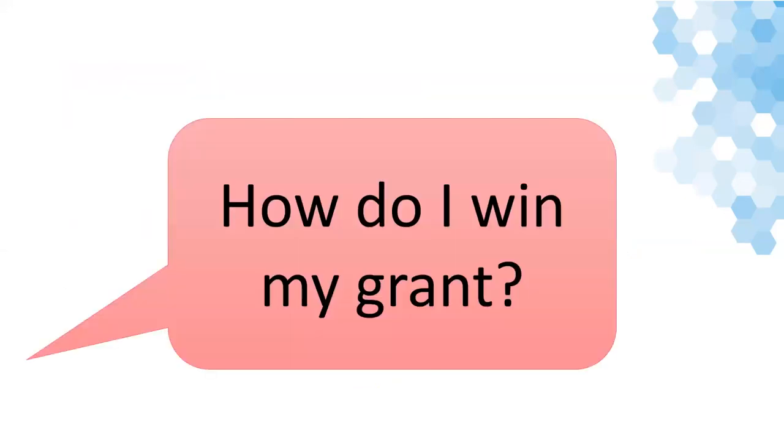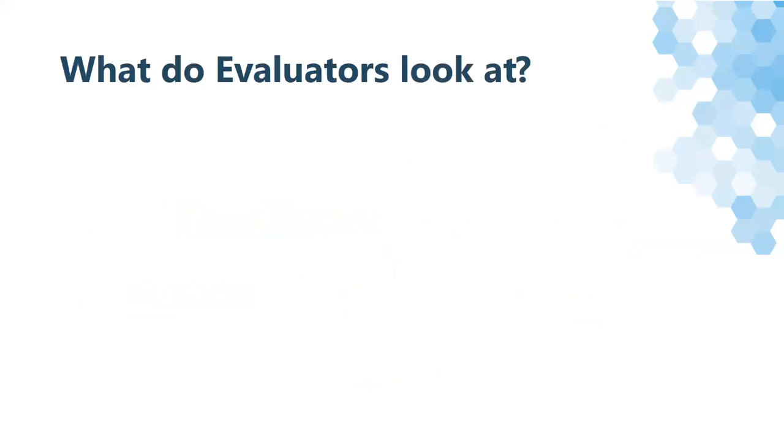One question you might be asking yourself is: how do I win my grant? The last topic for this training is being awarded your grant. All grants are a little different, but competitive grants will have some sort of scoring configuration to help decide who will receive funding.